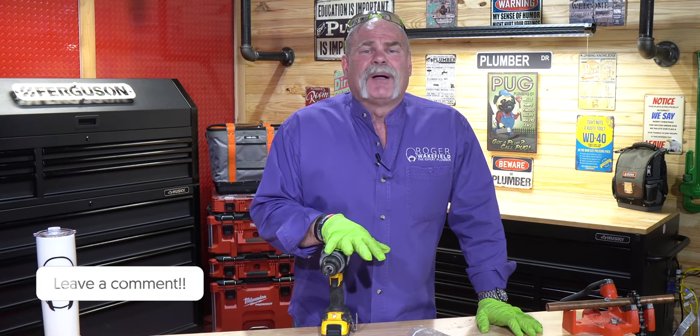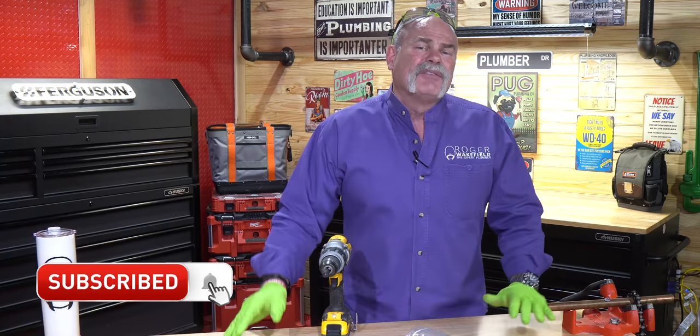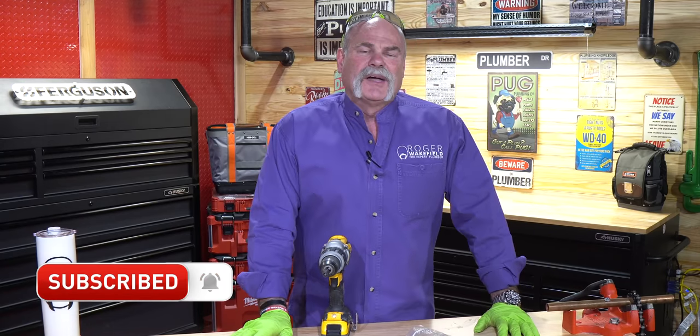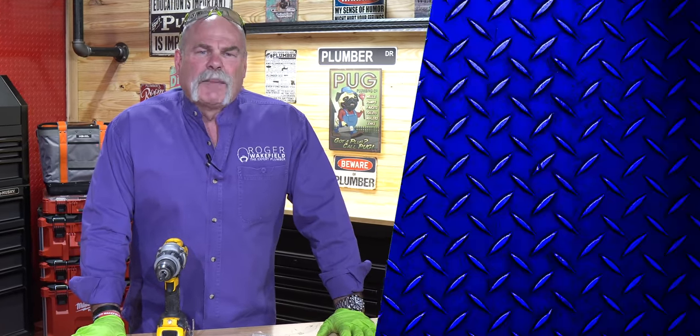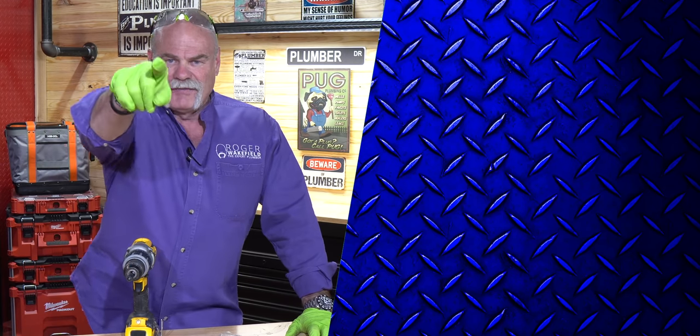If you've got any tips or tricks that you've seen, used, or done — or if you're a plumber and you know some I haven't put in here to show people how to save a few dollars in an emergency situation — do me a favor: leave me a comment down below and let me know what you think. Do you like these? Have you tried them or used them? I'm interested to know what you think. I'm Roger Wakefield, Lead AP, the expert plumber. I'll see you in the next video if you don't get flushed.